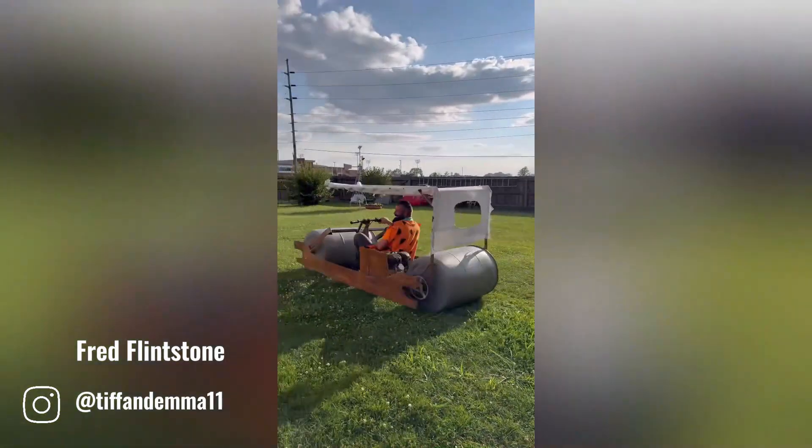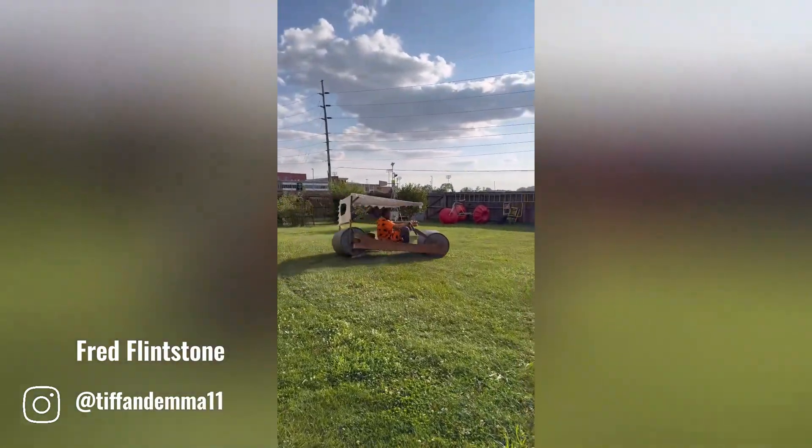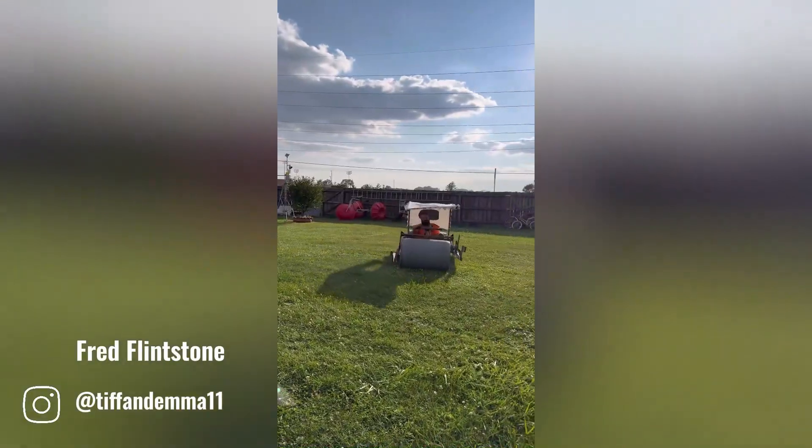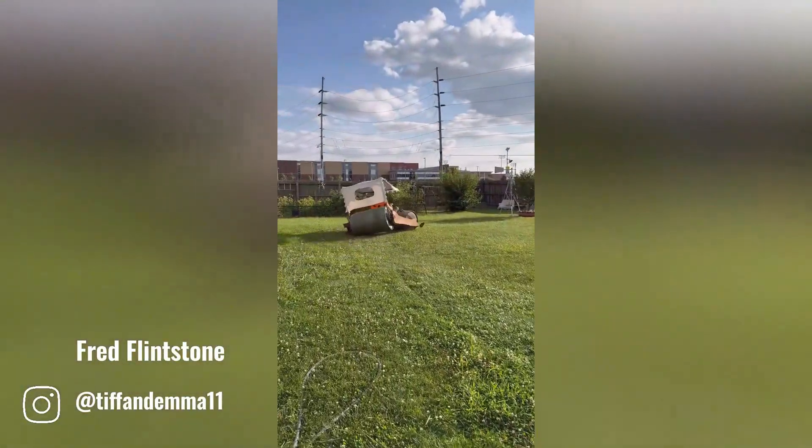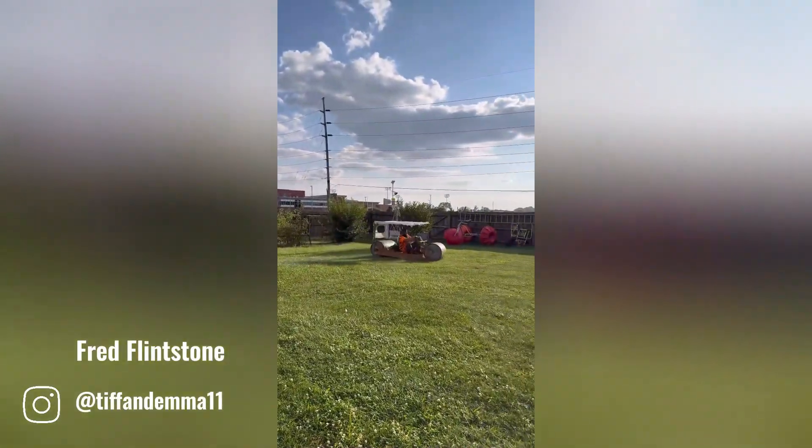The Flitmobile is a beloved creation of Fred Flintstone from the animated sitcom The Flintstones. This prehistoric vehicle is a testament to Fred's ingenuity and desire for modern conveniences in a Stone Age world.